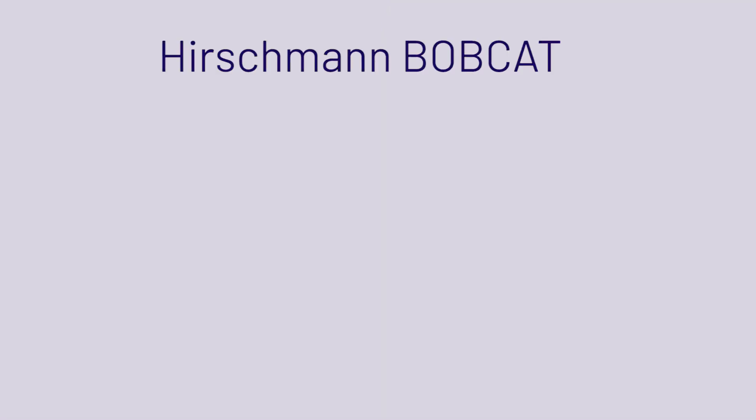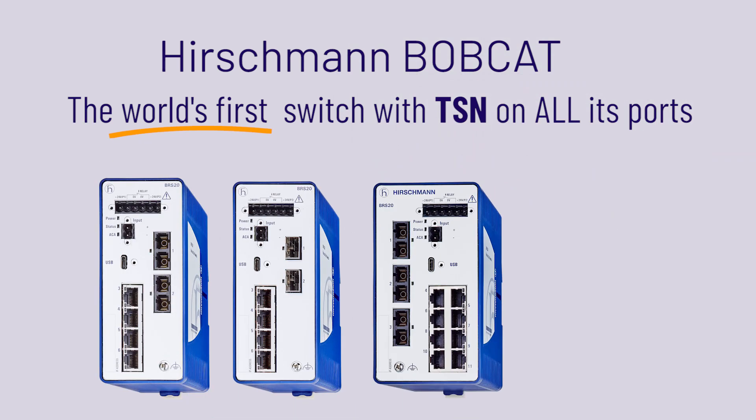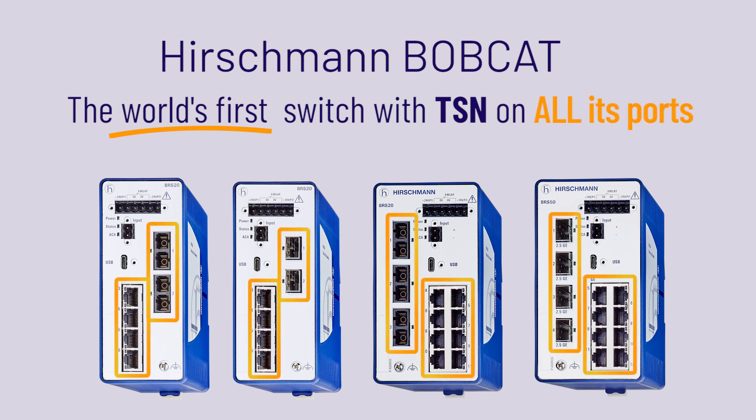The Hirschman Bobcat is the world's first switch to provide real-time communication using time-sensitive networking technology on all of its ports, to standardize Ethernet usage in any application.